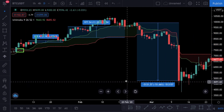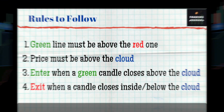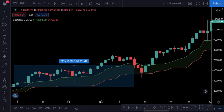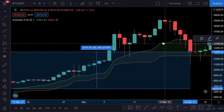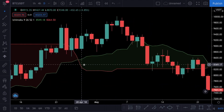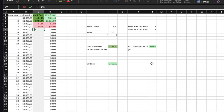Before showing you the backtest results, I want to share the cheat sheet as promised — you can pause the video and take a screenshot. I am starting the backtest now and will speed up this part of the video. You can adjust the speed from the settings icon on the bottom right, or fast forward to just see the results.